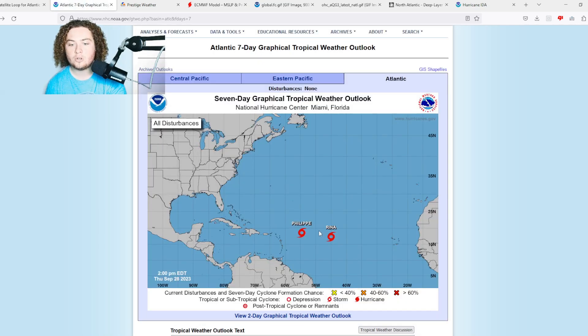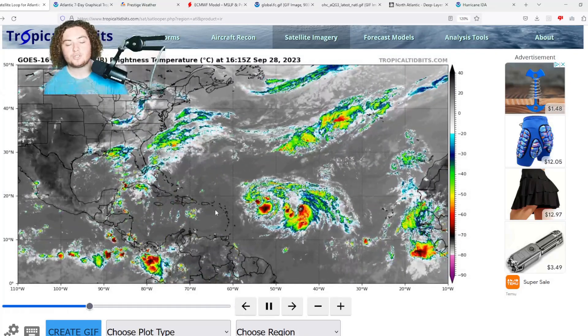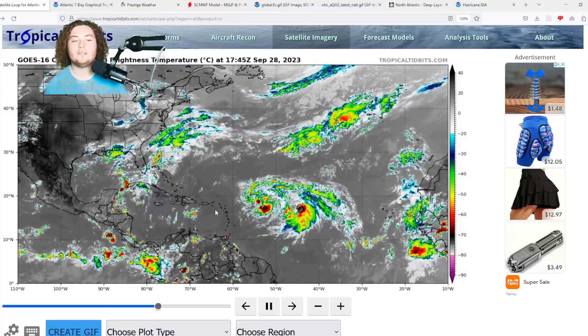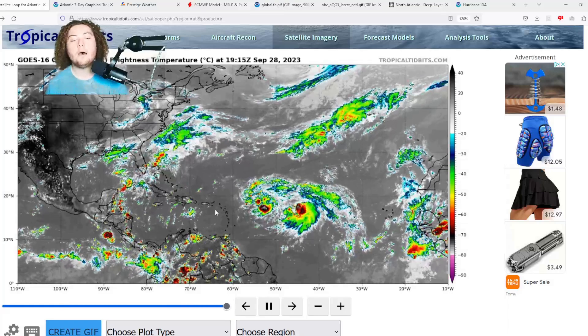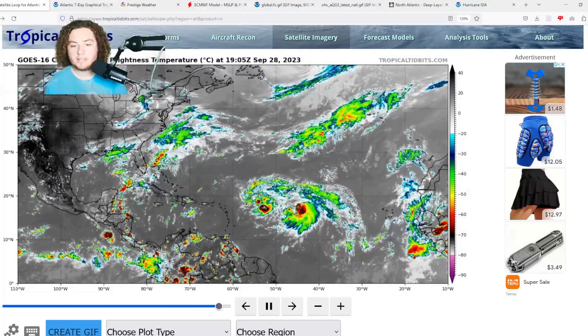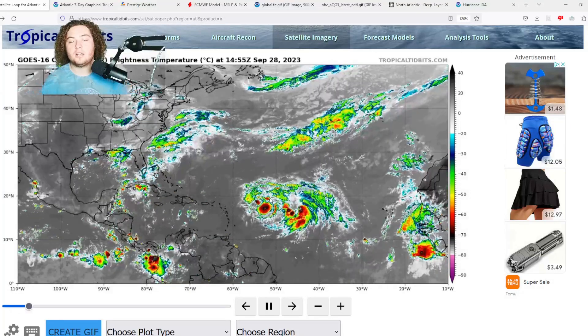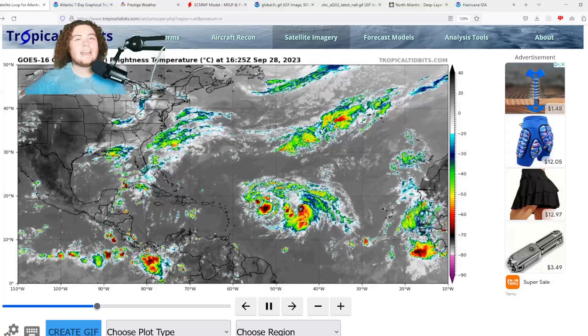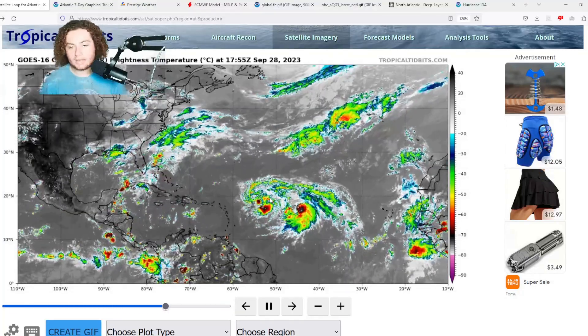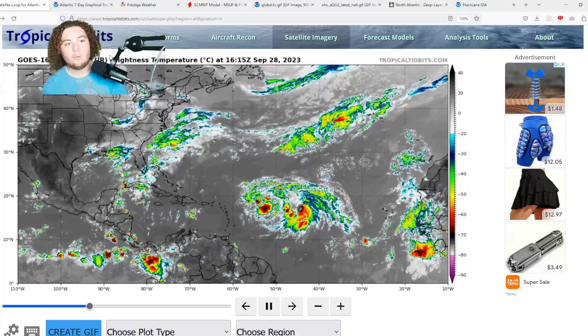This could potentially set up a Fujiwara effect between Felipe and Rena. A Fujiwara effect is when two tropical systems start to interact with each other, and the eventual result is one of them merging into the other — it also applies to mesocyclones and mesoscale thunderstorms. The misconception is that two tropical systems collide and turn into a super tropical cyclone — that's not how it works. One storm gets absorbed by the other, as was incorrectly speculated with Marco and Laura.